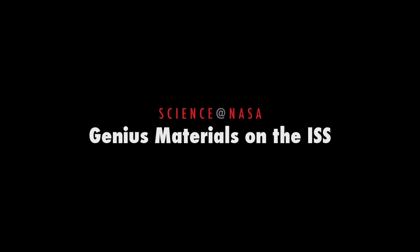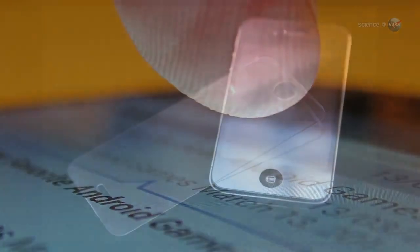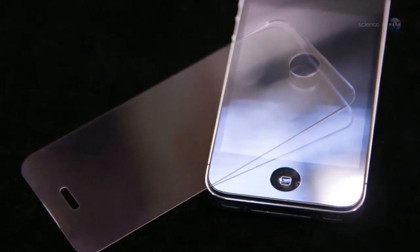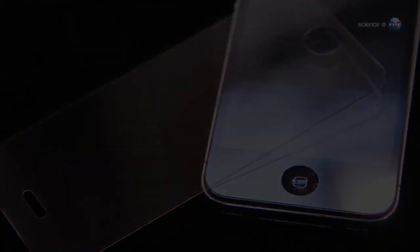Genius Materials on the ISS, presented by Science at NASA. If you have a smartphone, take it out and run your fingers along the glass surface. It's cool to the touch, incredibly thin and strong, and almost impervious to scratching. You're now in contact with a smart material.